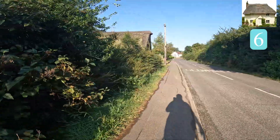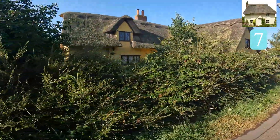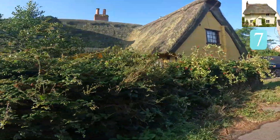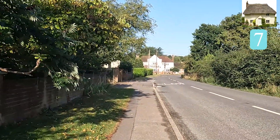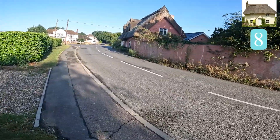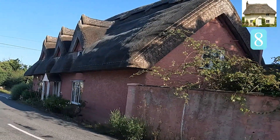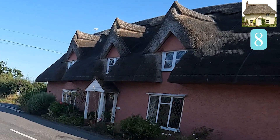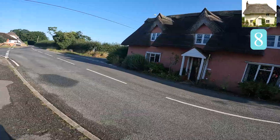Beautiful! Oh, and there's another one - oh my god, I forgot there were two next to each other. Nice yellow, actually. I've actually lost count of how many we're at. This might be Suffolk pink - I think they used to use pig's blood to make the pink in Suffolk. We're very close to the Suffolk border. That's beautiful, isn't it?